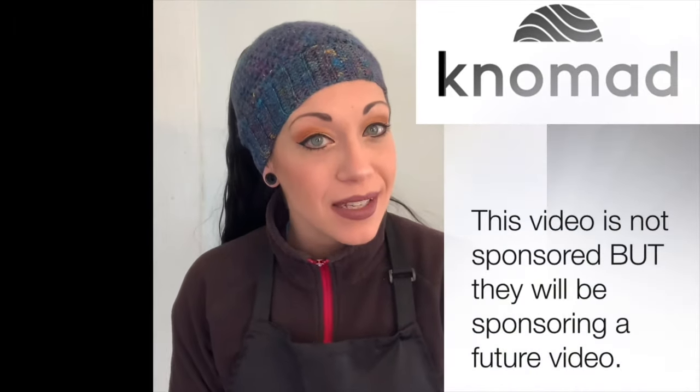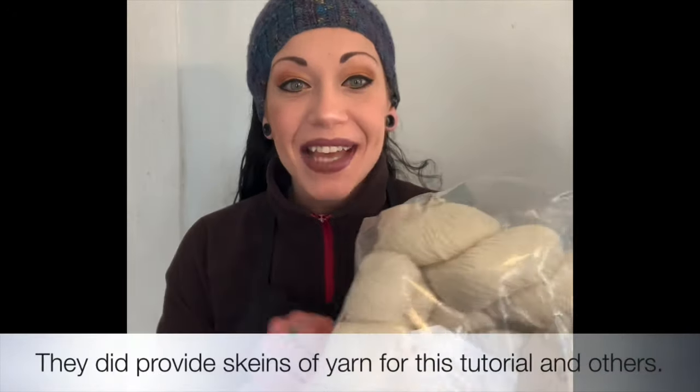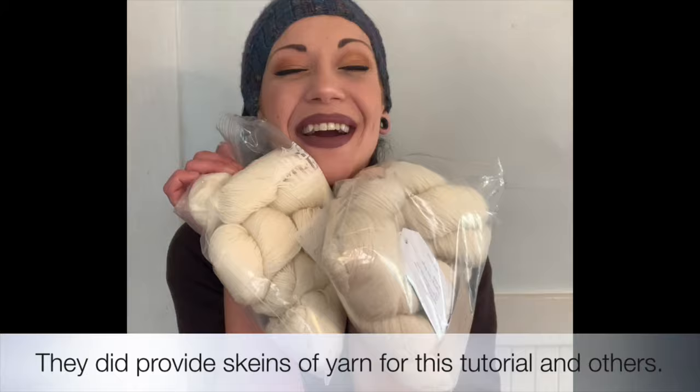We have our very first sponsor — like a real sponsor! They're a yarn company called Nomad Yarn that provides bases for dyers like me and you, and they sent us a bunch of yarn to play with. It's so exciting!